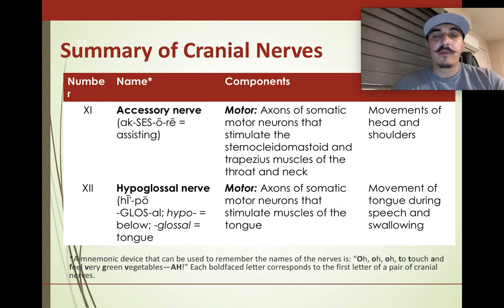Those are our cranial nerves. Make sure you dig in a little deeper — try to read the textbook to get more information on the functions of each part of the brain and what purpose they serve. Go ahead and pause this video; I'll make another one for the other two sections. Feel free to take a break — good job, we're almost there.